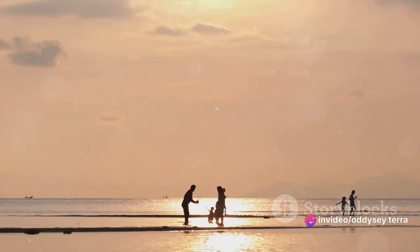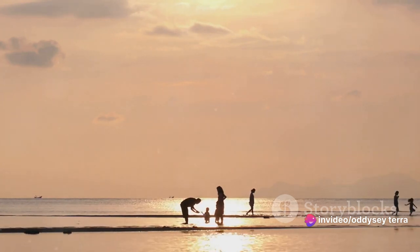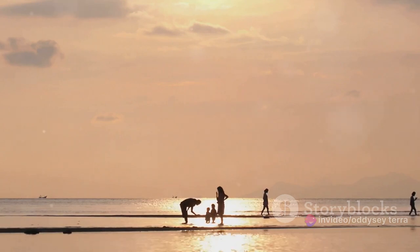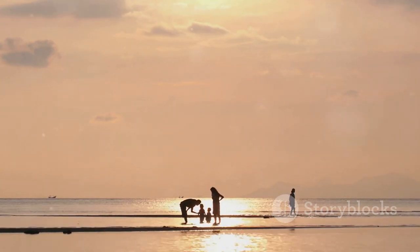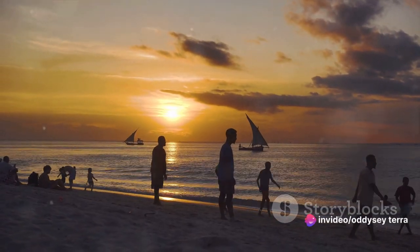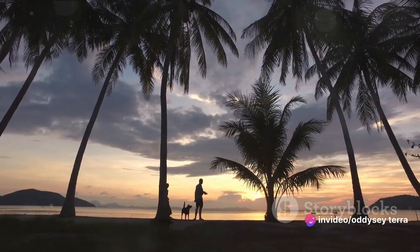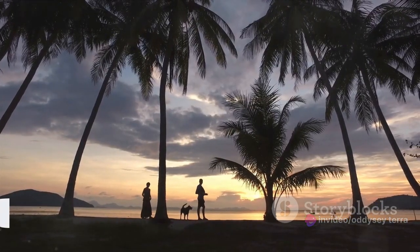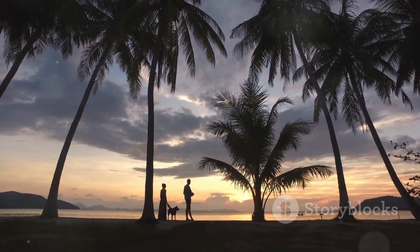As the day draws to a close, Nungwe Beach transforms into a tranquil retreat. The setting sun paints the sky with hues of pink and orange, the perfect backdrop for a leisurely stroll along the beach. Feel the cool sand beneath your feet, listen to the rhythmic symphony of the waves, and let the serenity of the surroundings wash over you. Nungwe Beach is the perfect spot for beach lovers and water sports enthusiasts.